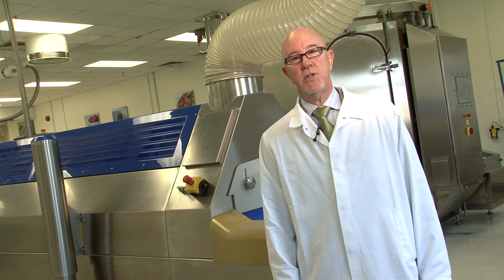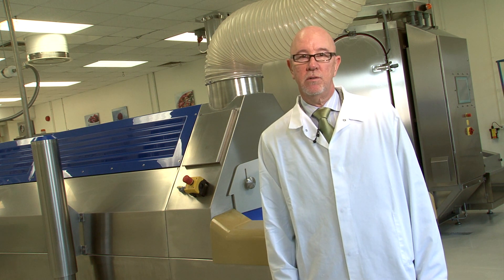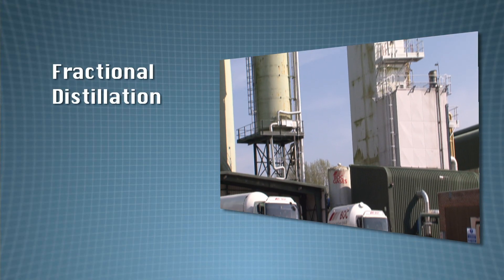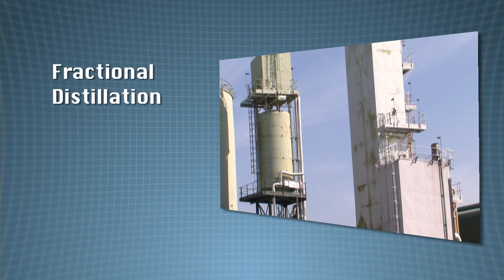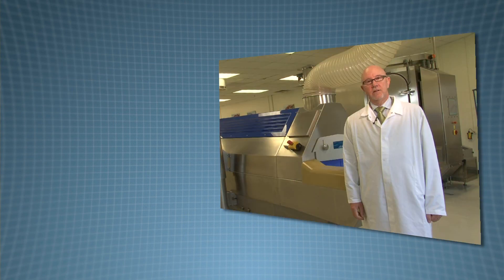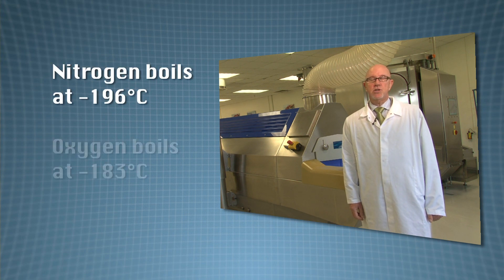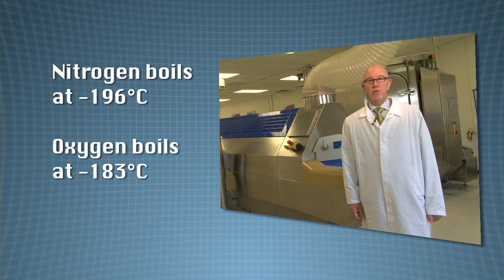Individual liquids can be separated from a mixture of liquids through fractional distillation. Fractional distillation relies on each fraction having a different boiling point, and it works best if a long distillation column is used. Nitrogen boils at minus 196 degrees centigrade. Oxygen boils at minus 183 degrees centigrade. So we use two distillation columns to separate these elements from the air.